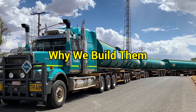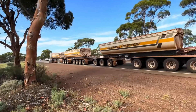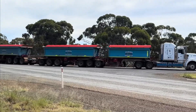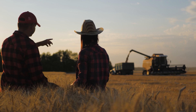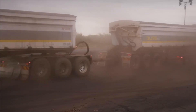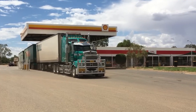Behind the humor lies a serious truth: road trains exist because we need them. Mining companies in remote areas have no choice but to move ore across deserts where railways don't reach. Farmers need to haul cattle, grain, and supplies across distances that would terrify most truckers. The economy depends on these monsters doing what smaller trucks simply cannot.